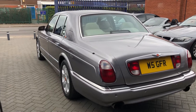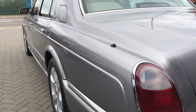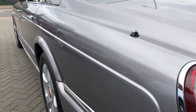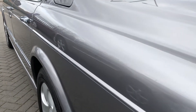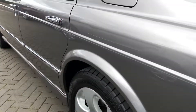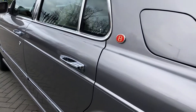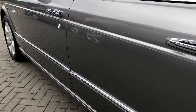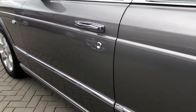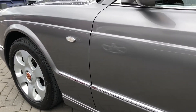And now onto the passenger side, which as you'll see mirrors the driver's again with no marks, no scratches, no dents or any dinks — just what you'd expect from a Bentley.